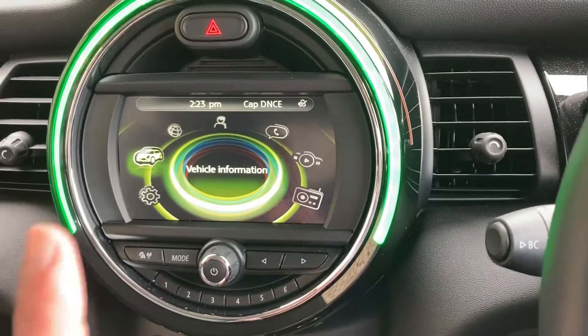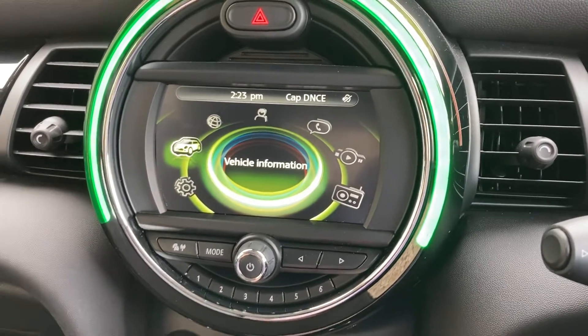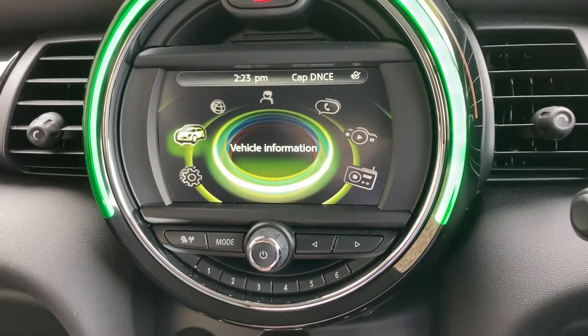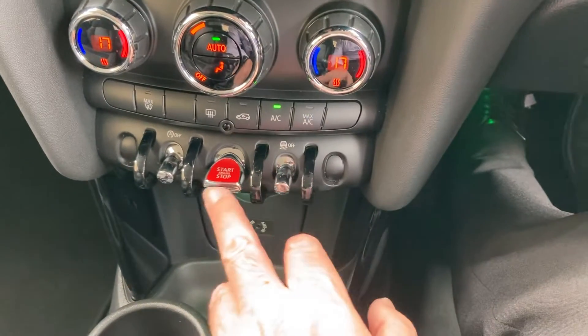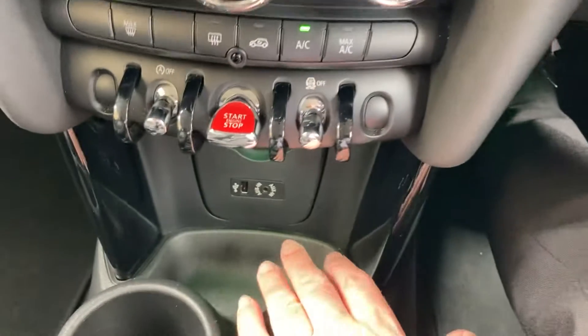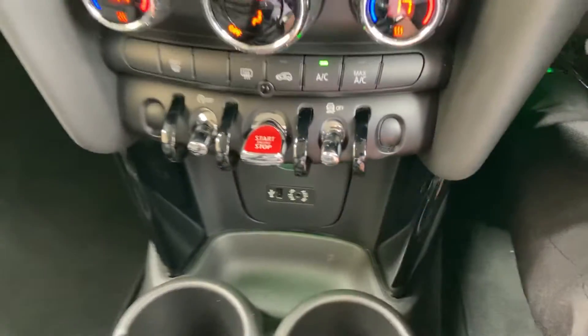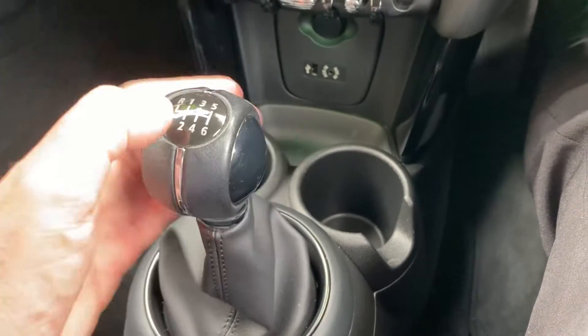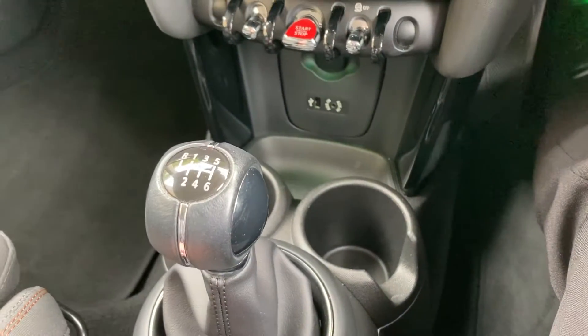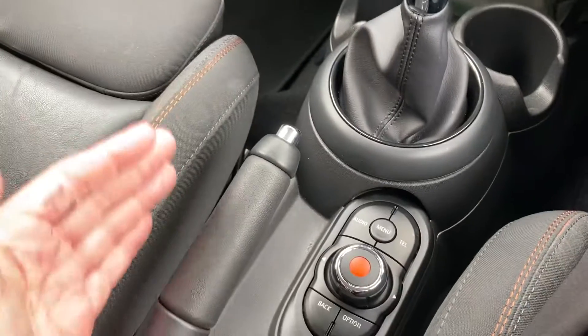We've got DAB radio, Bluetooth for phones, dual zone climate control, and air conditioning, along with a stop-start button. There's also a handy place to charge your phone. It's a 1.5 petrol turbo engine driving the front wheels through a six-speed manual gearbox, with a manual handbrake on this generation of Mini.